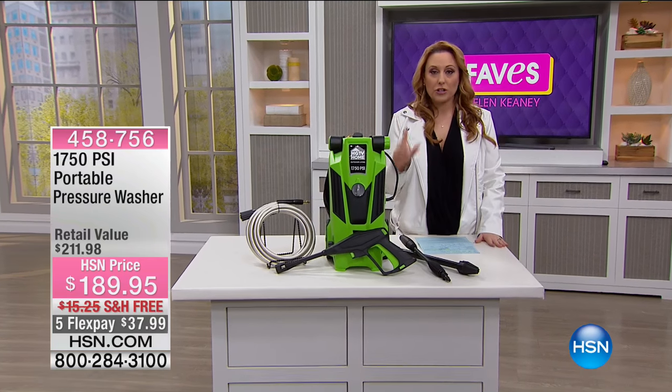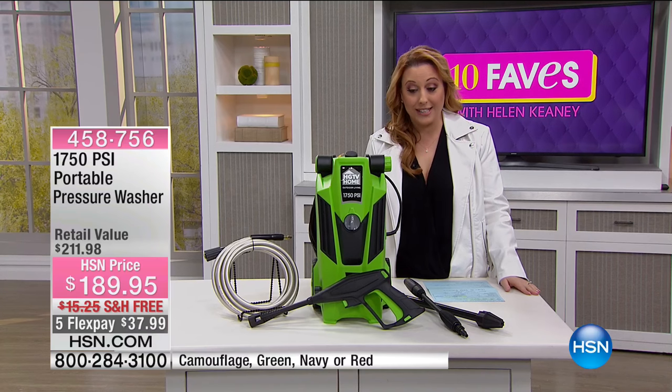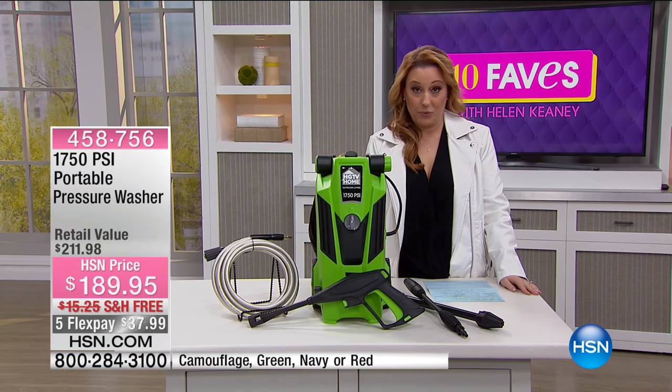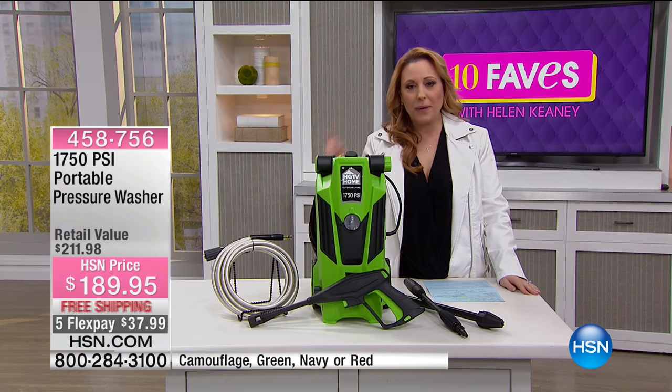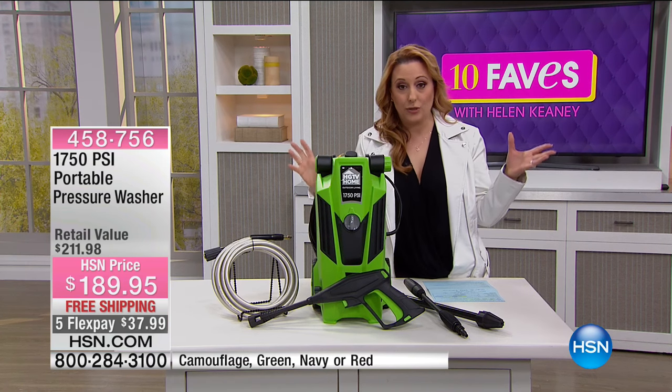Okay, so this is a pressure washer. Now many years ago at HSN, I bought a pressure washer from HSN and it's portable, but it's not as good as this one. And I'm gonna tell you the difference. This is the largest amount of PSI — that's pressure per square inch — that we've ever done in the history of HSN.